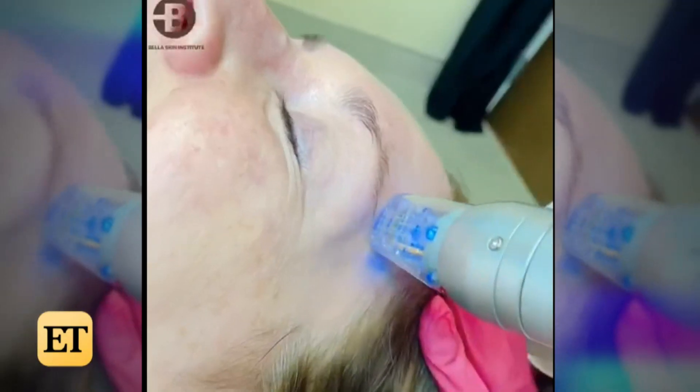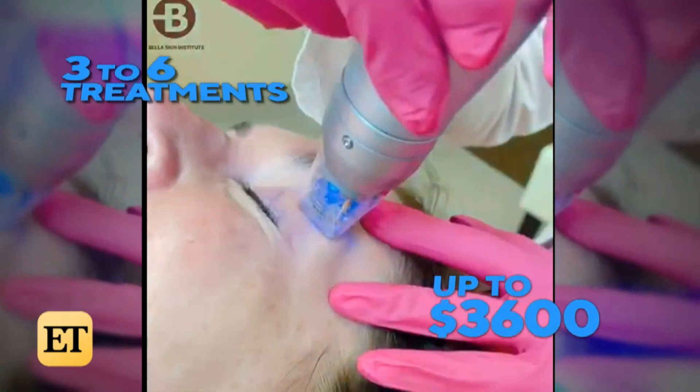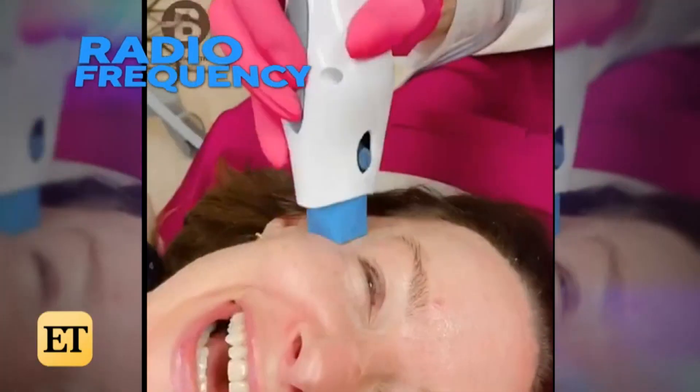The eyes are the first thing people notice. To reverse the signs of aging around the eyes, we recommend RF microneedling. It's microneedling with energy coming out of the needles, and it helps tighten the skin around the eyes. Radio frequency is a very popular technology for skin tightening.